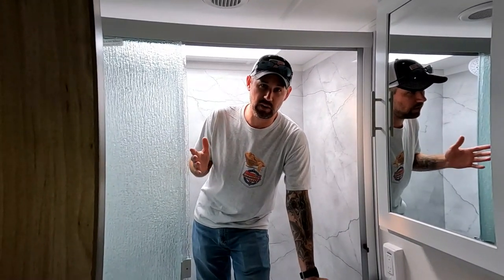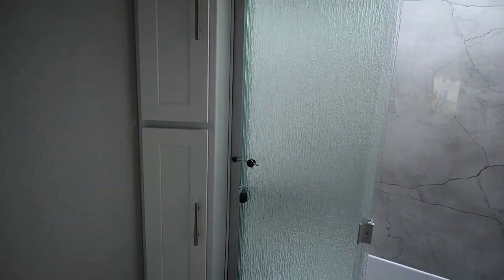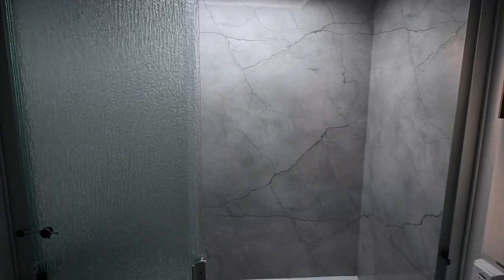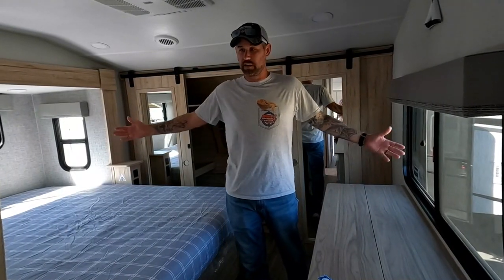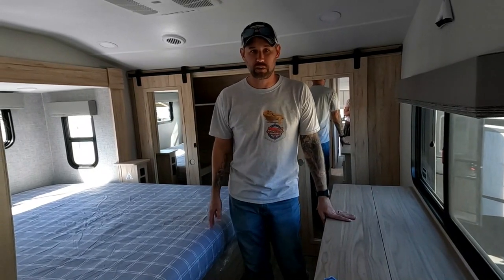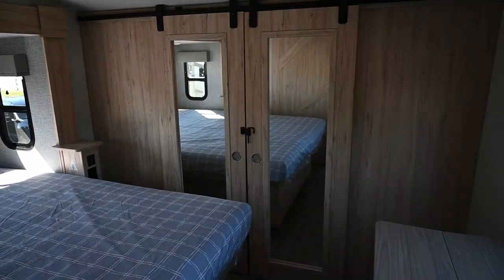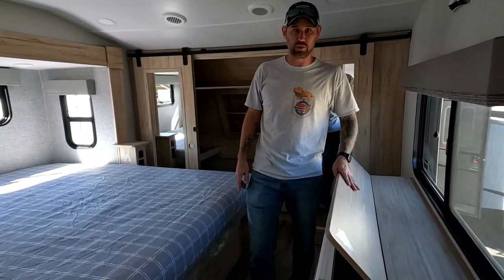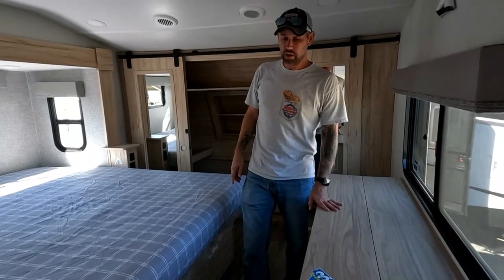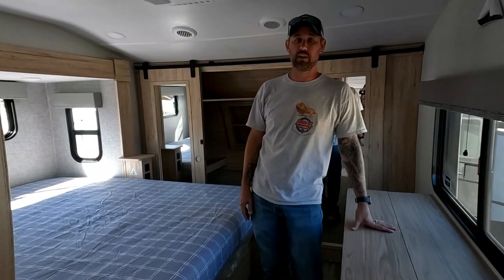The bathroom is not as big as in most Paradigms and other Avenues, but you get that space made up in the rest of the coach — you lose a little in the bathroom but gain a lot more living space. The bedroom is pretty standard, but you do get a king-size bed with nice lighting, sliding barn doors, and all the storage Alliance is known for, with little nooks and crannies everywhere. It is washer and dryer prepped up in the front closet area.